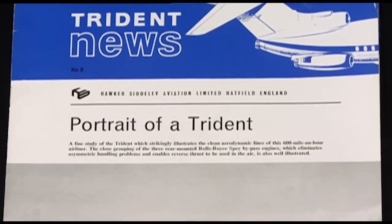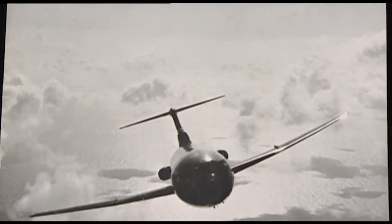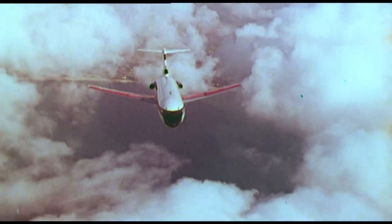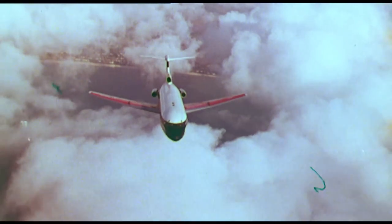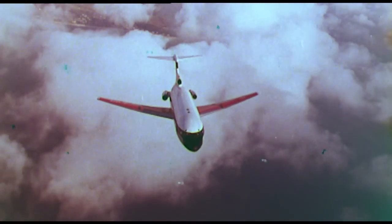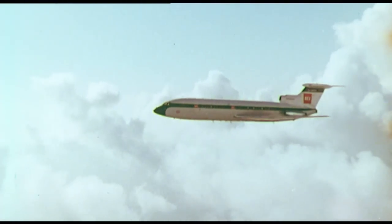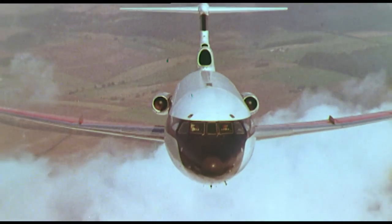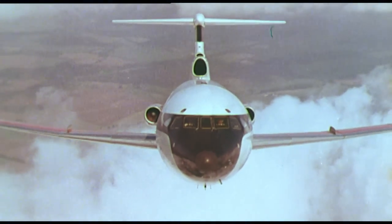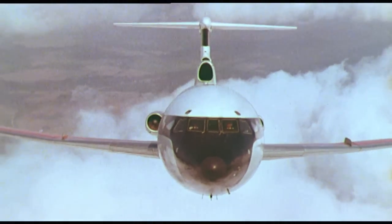Starting life at de Havilland in the 1950s as the DH-121, the Hawker Siddeley Trident, as she became known, made her maiden flight on January 9, 1962. Two years later, passengers were able to enjoy this 600mph response to BEA's need for a fast, short-haul jetliner. It was in many ways a revolutionary aircraft — the world's first trijet design, with its three Rolls-Royce Spey engines clustered around the tail, permitting a very clean and efficient wing for high-speed cruising, and its pioneering automatic landing system heralded a new era in passenger aviation.